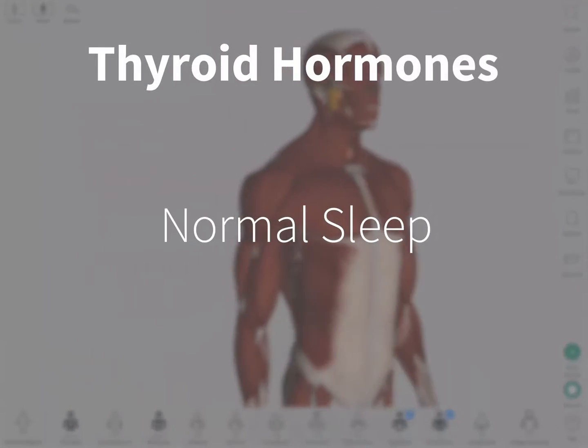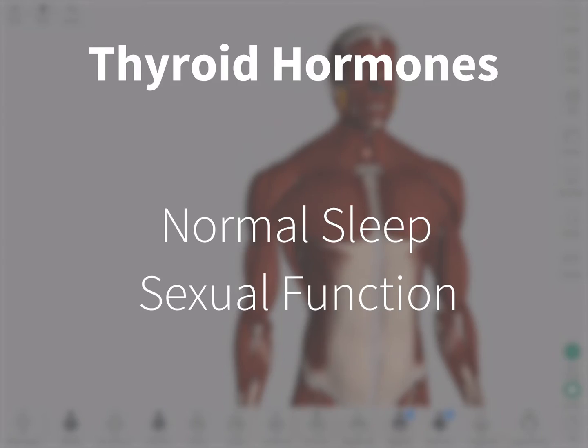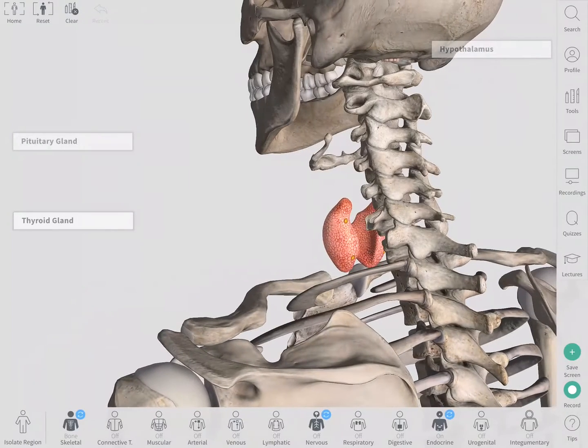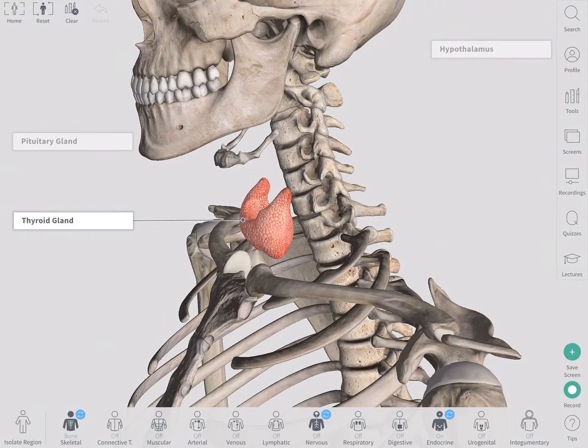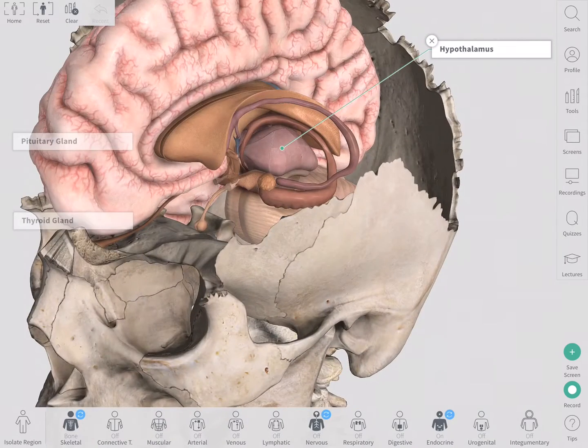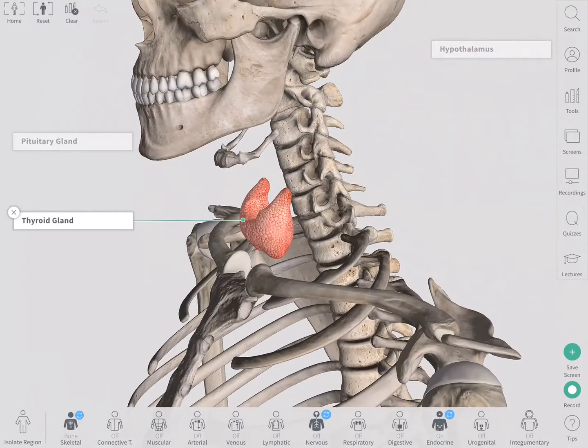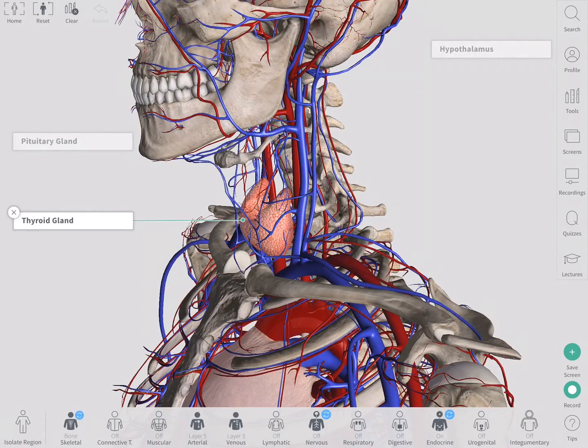Thyroid hormones also play an important role in maintaining normal sleep and sexual function. The secretion of the thyroid hormone from the thyroid gland is regulated by other endocrine structures in the brain — the hypothalamus and the pituitary gland. The three structures work through a feedback system, which is determined by the amount of thyroid hormone in the bloodstream.